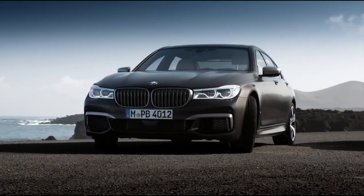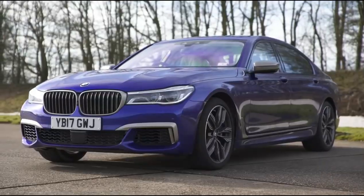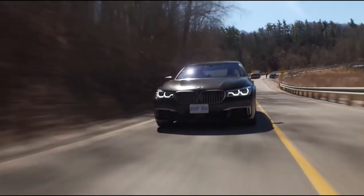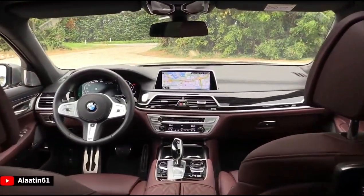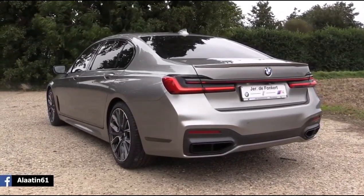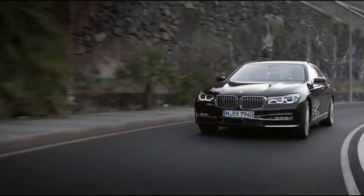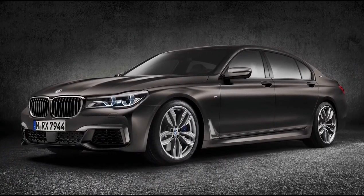BMW M760 Li. BMW is far more well known for its sporty saloons and soccer mum 4x4s, but the German manufacturer knows how to put together a luxury ride. The 7 Series has always been BMW's most executive motor, but up until now it has never been able to rival the refinement found in its competitors. The 2020 rendition of the 7 Series has created a class of its own, combining luxury chauffeured comfort with the speed and performance of track-destined machines. The M760 Li is the limousine version, and the 6.6-litre V12 sends this car from 0 to 60 in 3.6 seconds, making it the second-fastest BMW in the entire lineup.